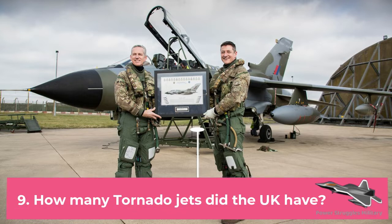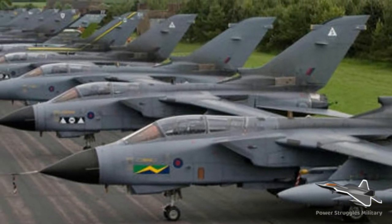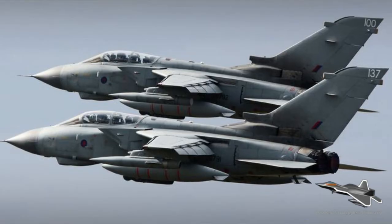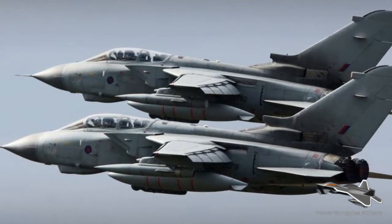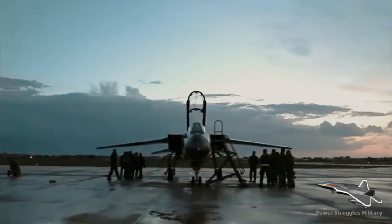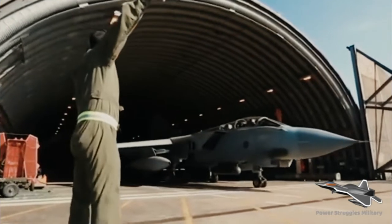Fact 9: How many Tornado jets did the UK have? The Royal Air Force of the United Kingdom obtained a total of 228 IDS aircraft. Of these, 16 were subsequently converted to undertake the reconnaissance mission alongside a further 14 new-build airframes. Another 28 were converted for the anti-shipping mission.